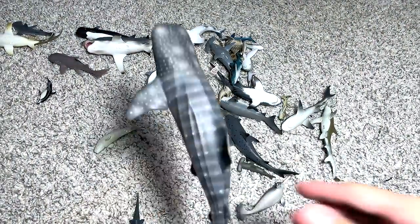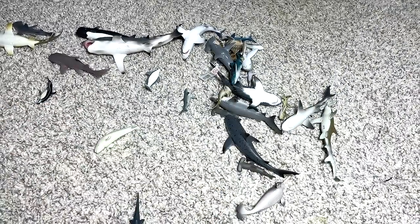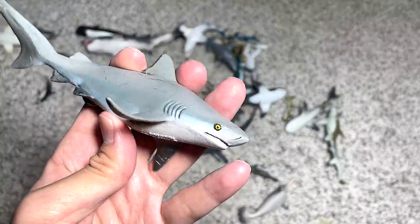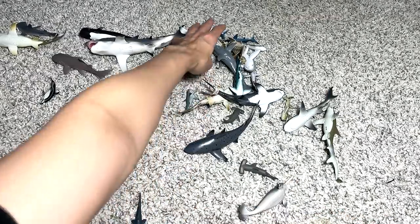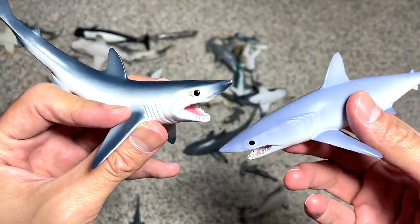A rubber gannet. A whale shark — this has been around with me for many many years; I think we got it way before Dan Safari was created. And this is a bull shark — one of the more aggressive looking sharks. And this is a shortfin mako shark, and this is a mako shark, so we can do a comparison.